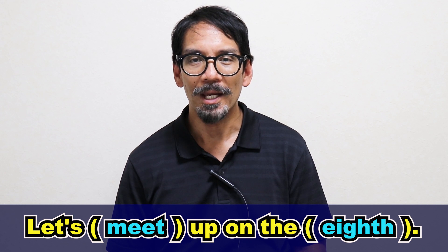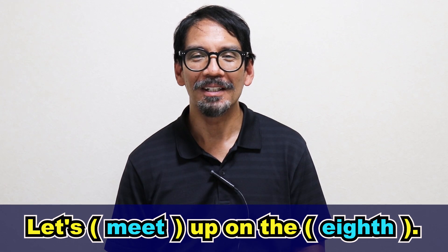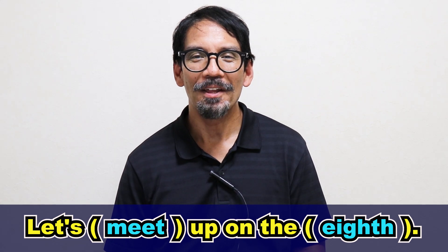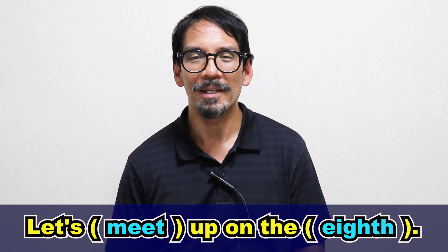Let's meet up on the 8th. So meet up and meet have the same meaning. Two parts are connected — meet and up sound like meet up. The and eighth are connected, so it sounds like the eighth. So all together: let's meet up on the eighth, let's meet up on the eighth.